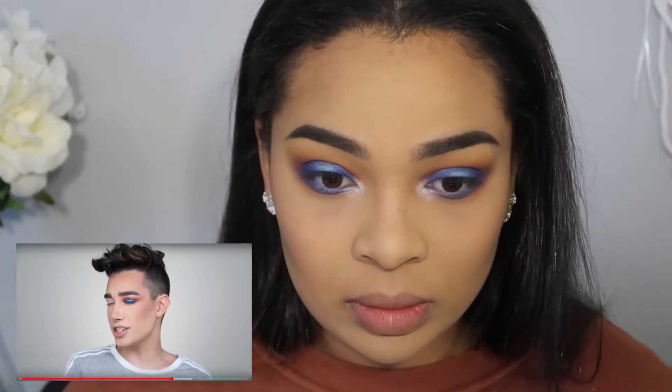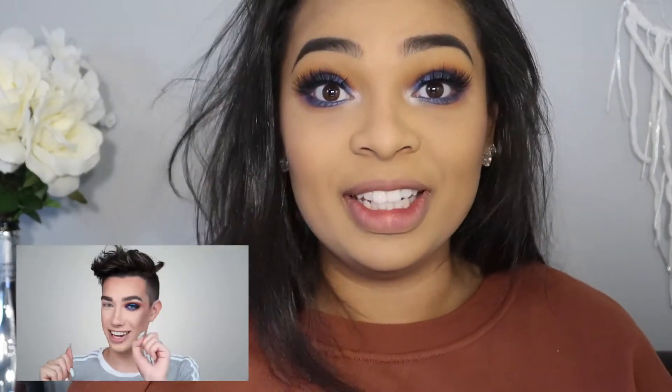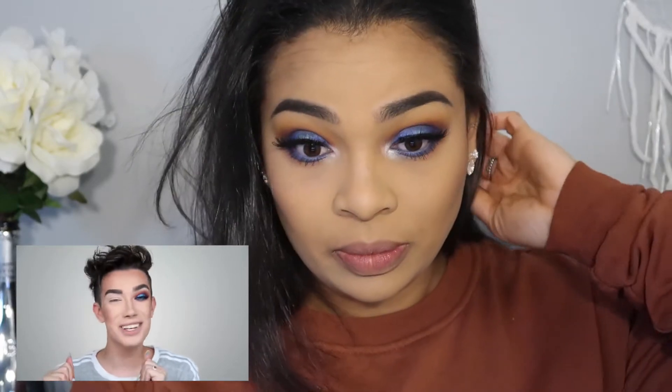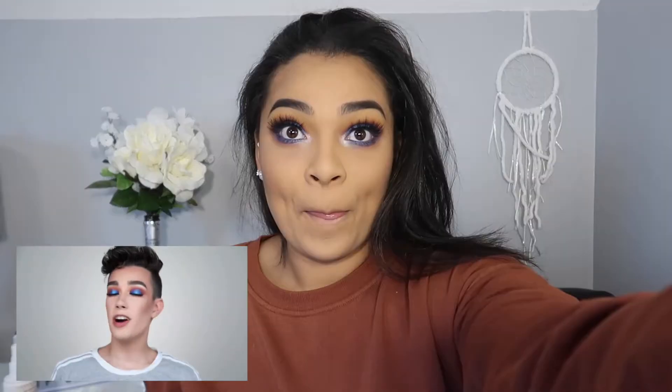His is more clean than mine because he knows what he's doing. That is the eyeshadow complete. For lashes, he's going to pop on the Makeup Shop lashes in the style of Dubai — I thought he was going to use Lily Lashes like he always does. So I'm going to go in with my Lily Lashes in Miami. After fighting Satan to put these eyelashes on, they're finally on — let's see what James has to do next.